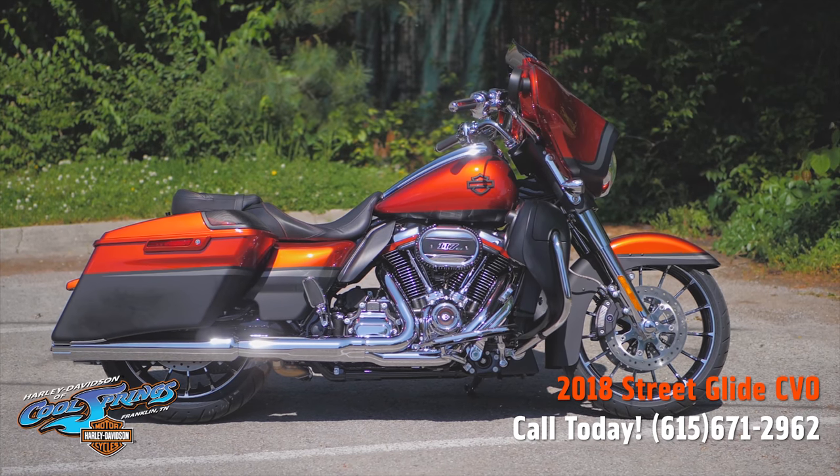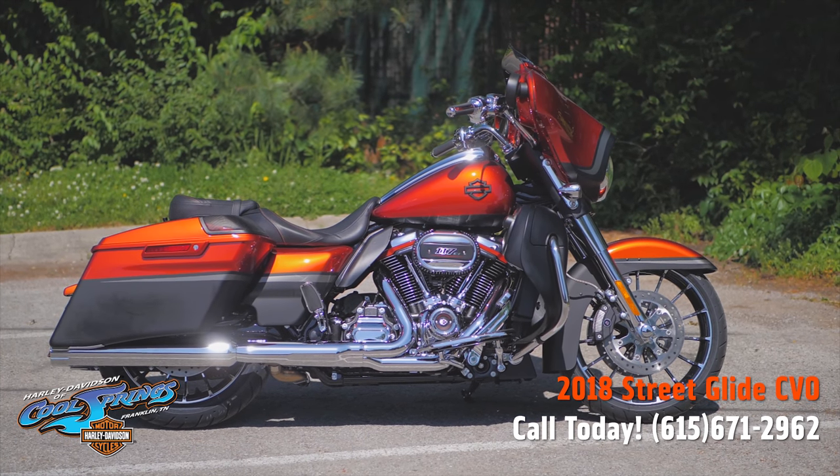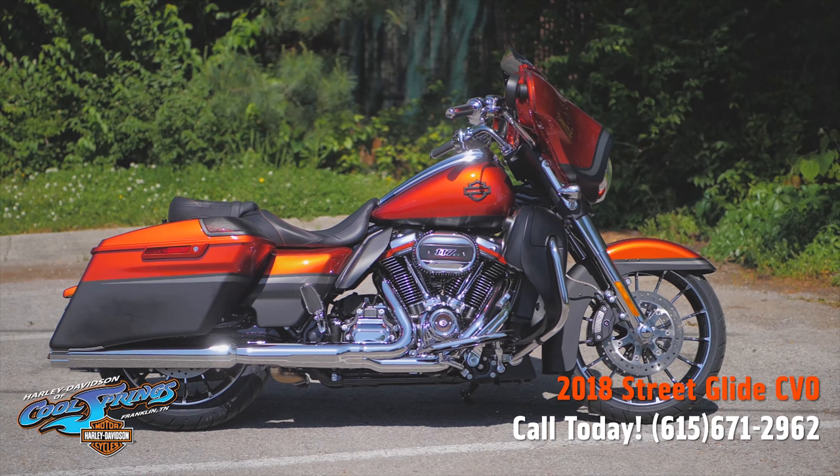Harley Davidson of Cool Springs, 7128 South Springs Drive in beautiful Franklin, Tennessee.